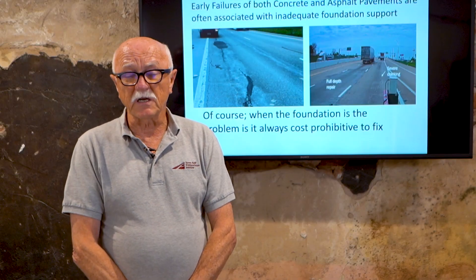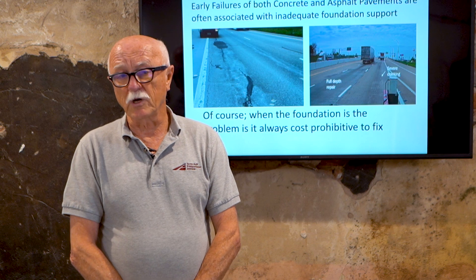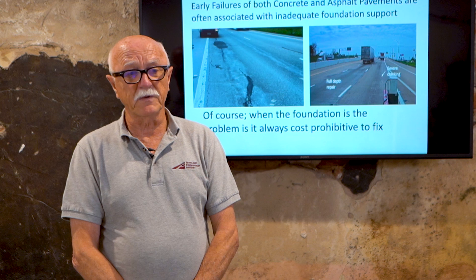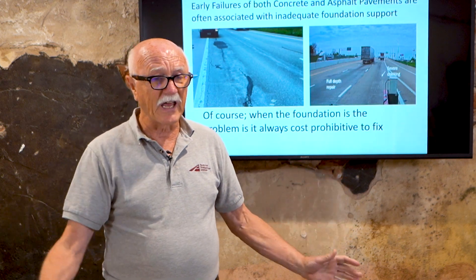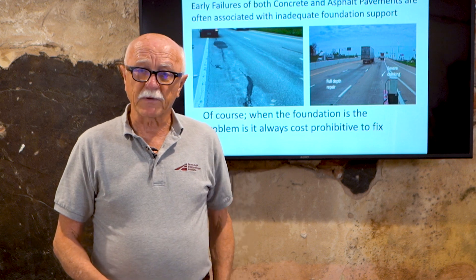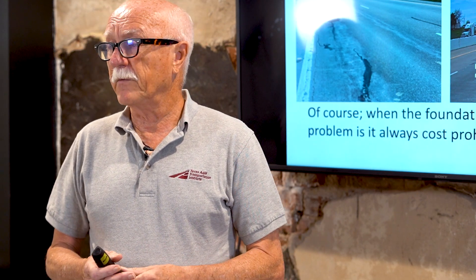The cause of the problem is that if you mess up the foundation layers, it's usually cost prohibitive to go and fix them. For example, with a concrete pavement you've got 12 inches of concrete, then base materials beneath that. Is someone going to take all that material out and fix the damaged layer? It's not going to happen. So without a permanent foundation layer, you've created a big maintenance headache.